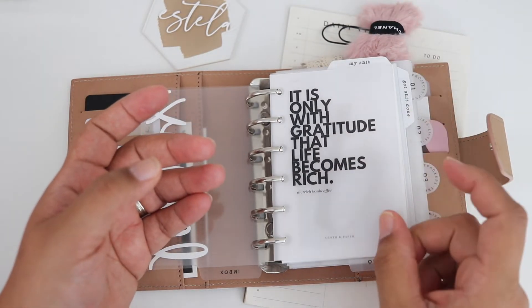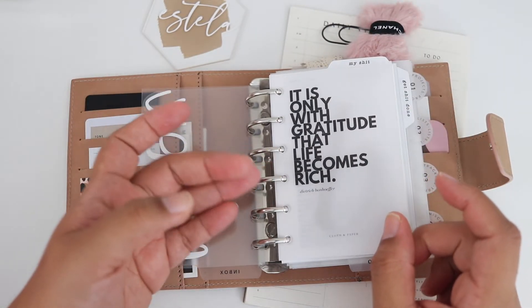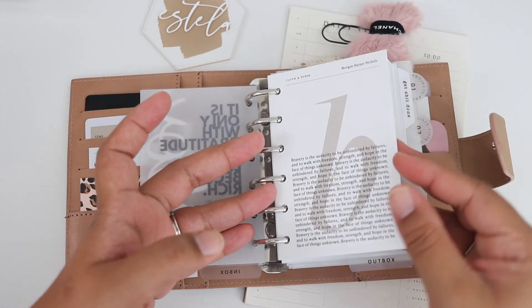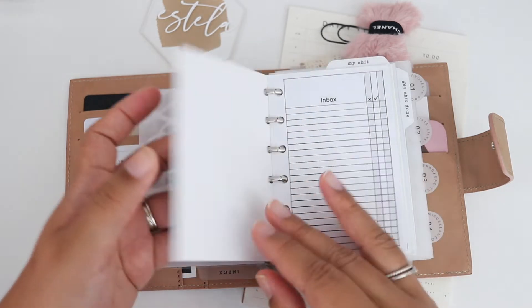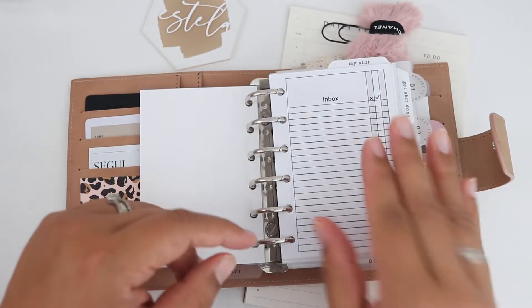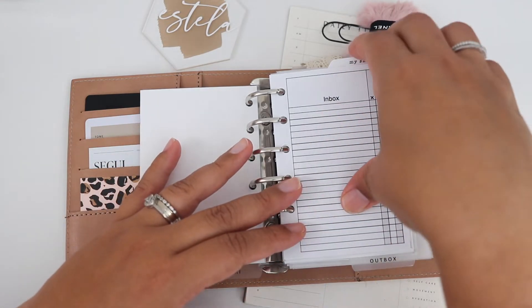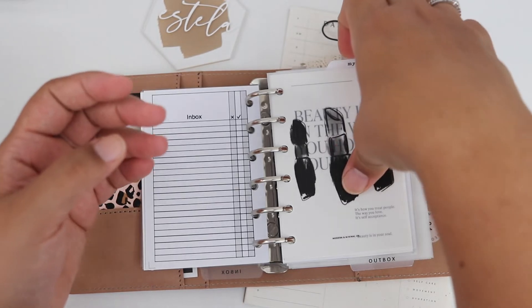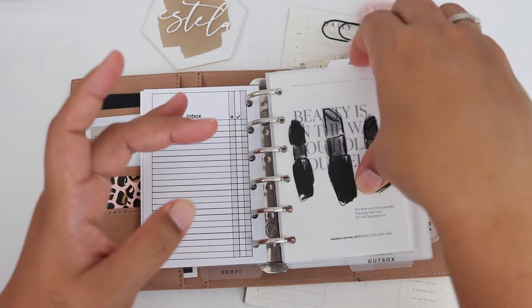This cloth and paper dashboard says 'It is only with gratitude that life becomes rich' — it's literally one of my favorite dashboards. Then my bravery dashboard from cloth and paper — this is my inbox, for really, really important things, anything pertinent that I need to check off. I have been doing really good of just writing dailies if I need to.